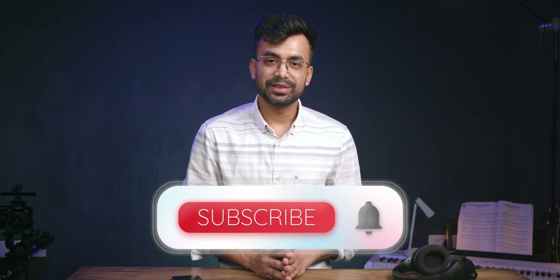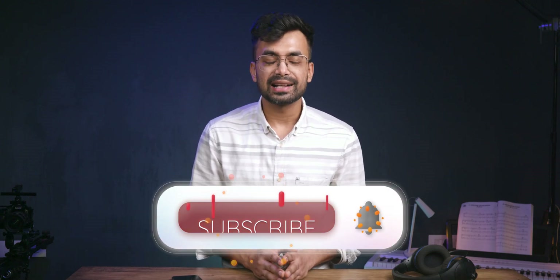That's it for today. Remember to leave a like on this video and subscribe for more videos like this. Stay safe, bye!